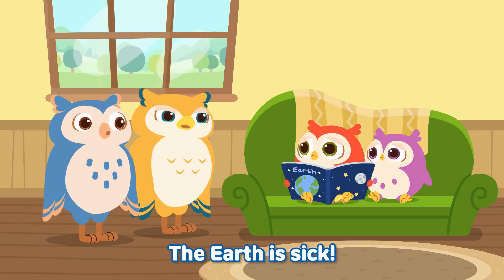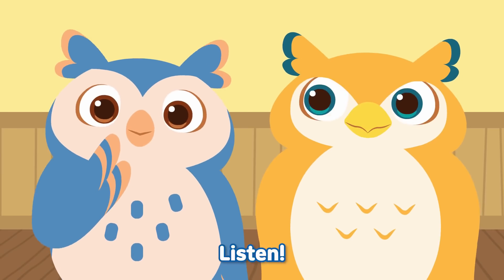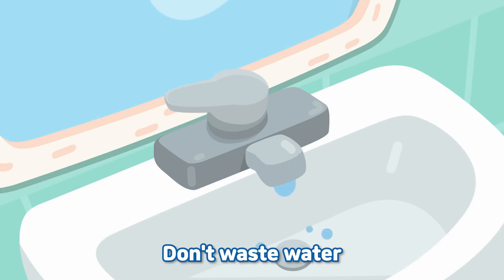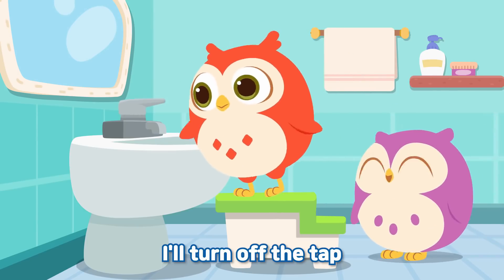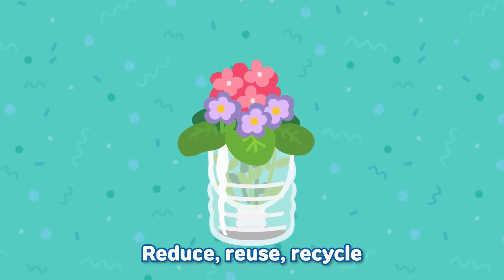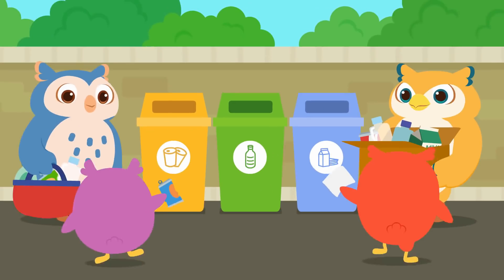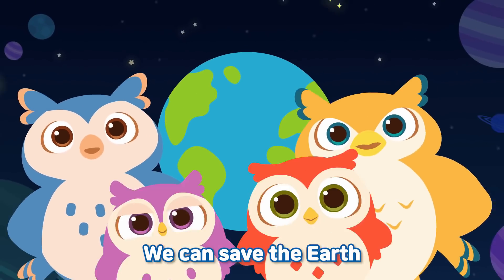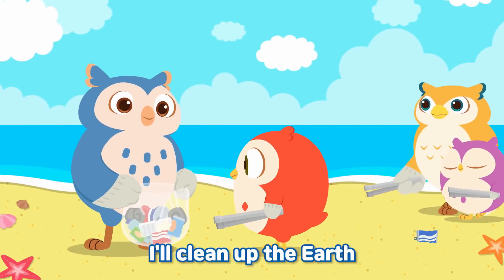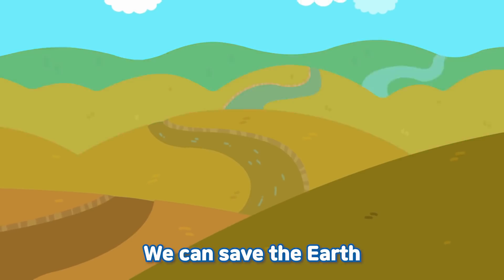Mom, Dad, the earth is sick. We can save the earth! Really? What should I do? Listen — turn off the lights, don't waste water, turn off the tap. Reduce, reuse, recycle. Let's throw away that trash, clean up the earth, and plant a tree to make the earth green again. We can save the earth — the earth and we are friends!